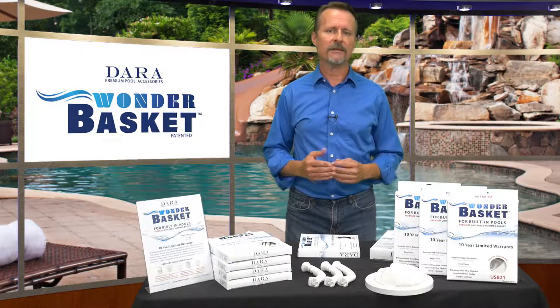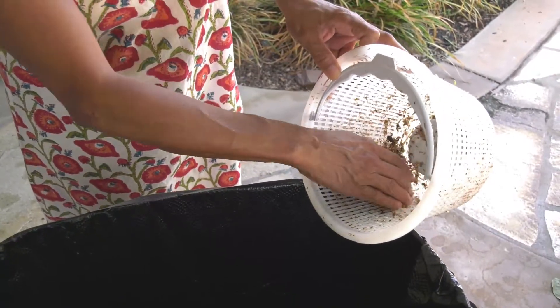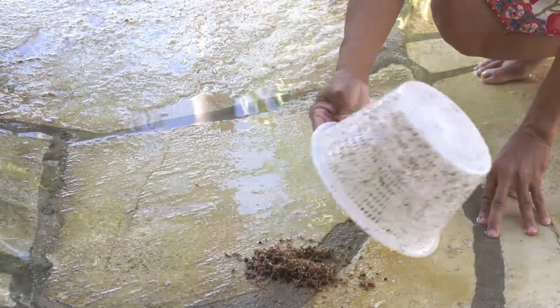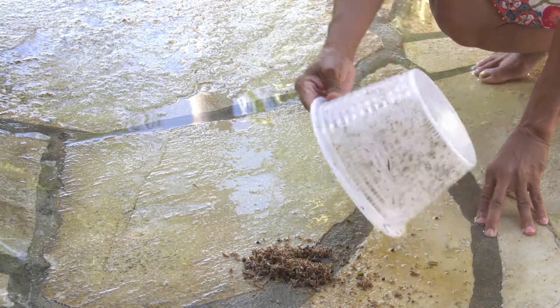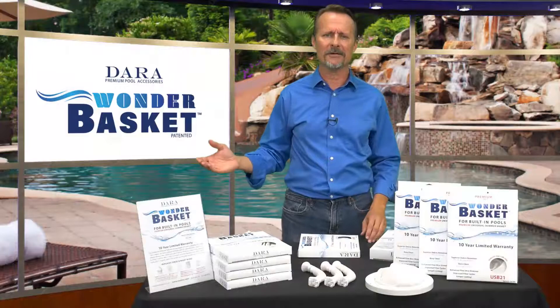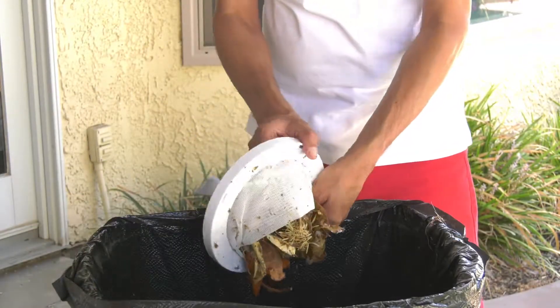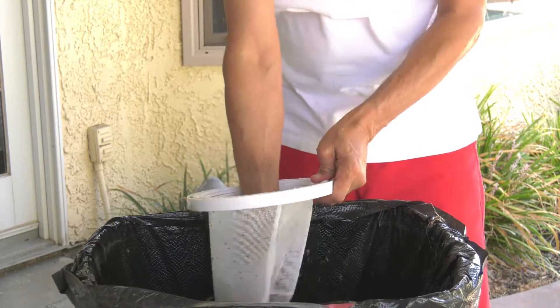The Wonder Basket is really fast and easy to use, too. No more scraping out the plastic skimmer basket. No more banging the basket on the deck to knock loose the debris. No more having to pick up that disgusting, slimy, whatever that stuff is, into a trash can. Simply push the mesh through and shake it a little. The debris simply falls out.